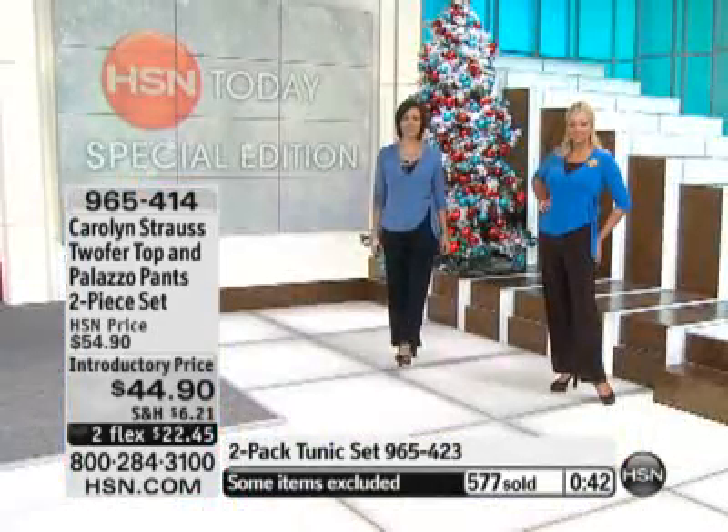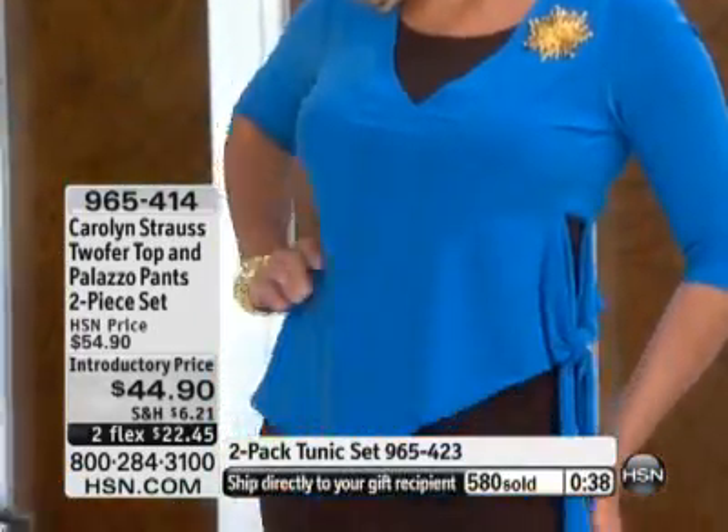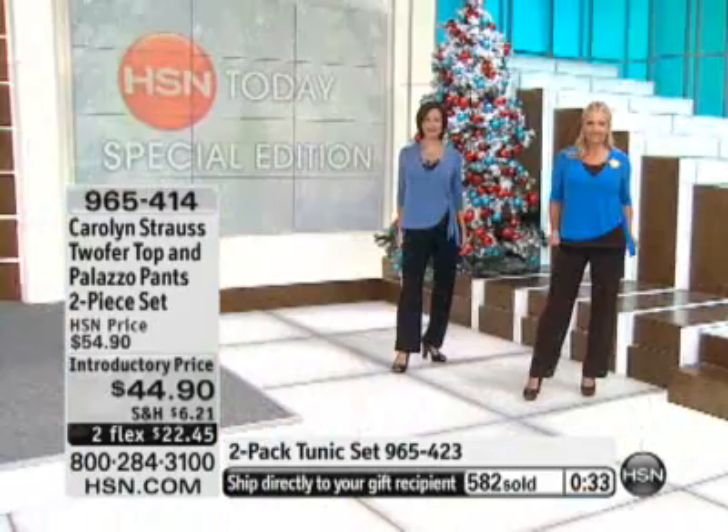You can see our count is going a little crazy down there — almost 700 have been spoken for, and that's with just one and a half presentations here. Introductory price — you're saving ten dollars — plus two flex payments of $22.45 on your credit card. Order this now!